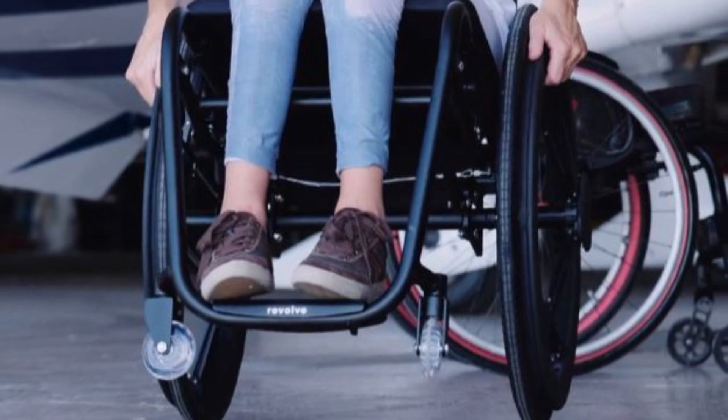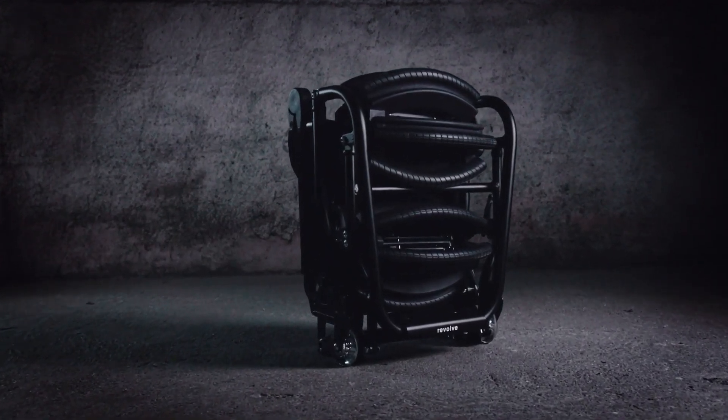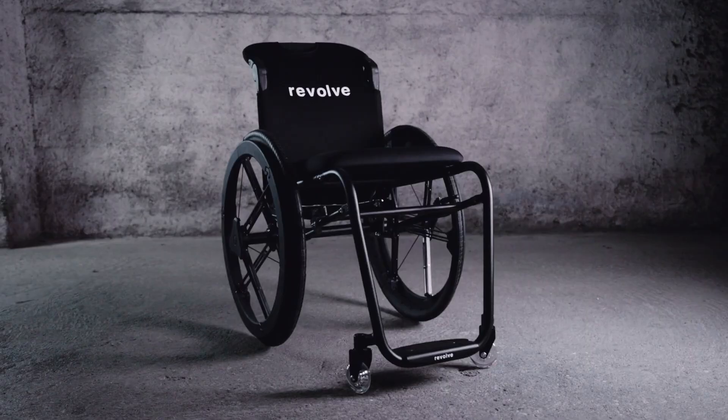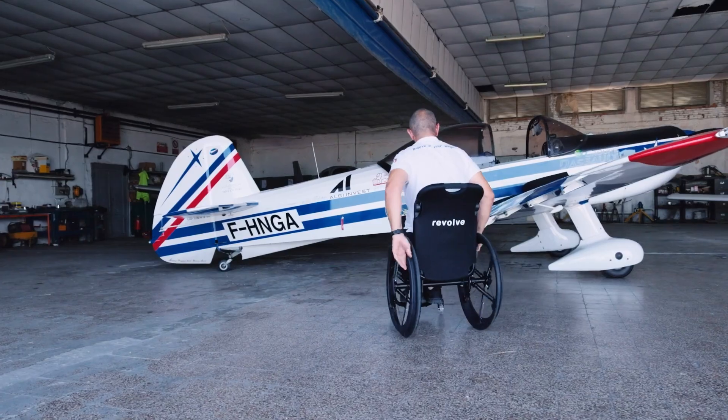Its unique airless tires provide a worry-free ride, eliminating the risk of punctures and handling various terrains with ease. Priced at approximately $2,000, the Revolve Air offers an affordable blend of modern technology and practical design, transforming everyday challenges into opportunities for adventure and independence.